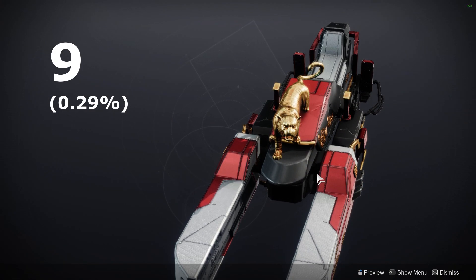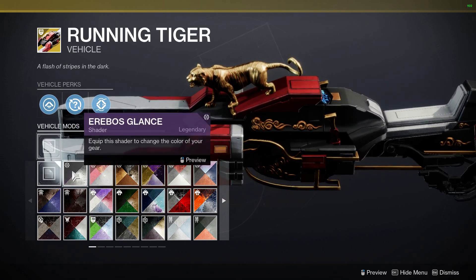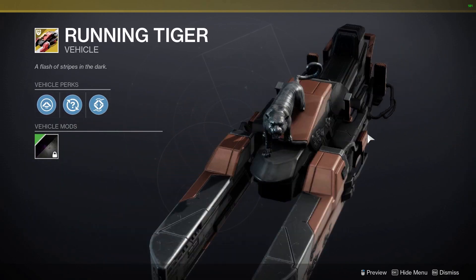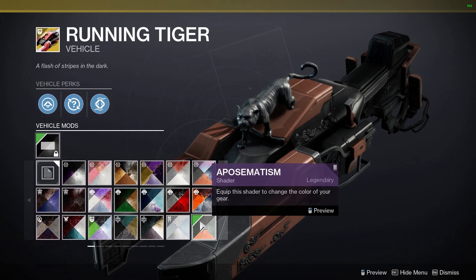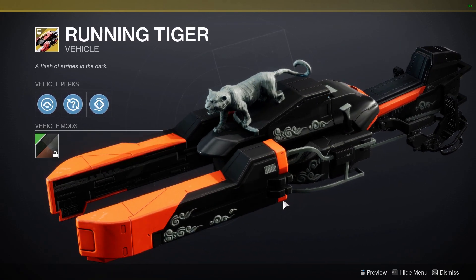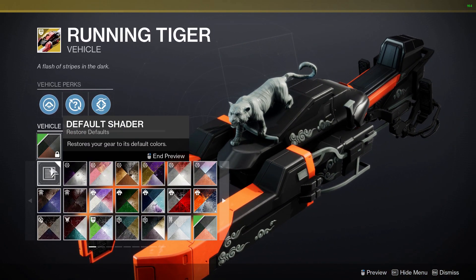At number 9, we have the Running Tiger, owned by 0.29% of players. The Running Tiger was released during the Bungie 30th anniversary event, and I wish I got my hands on the sparrow when it was released. The overall look of the sparrow is super cool, and it has a giant golden tiger on it, which is awesome. I'm actually really surprised that the sparrow is so rare, and I wonder why barely anybody actually picked it up.